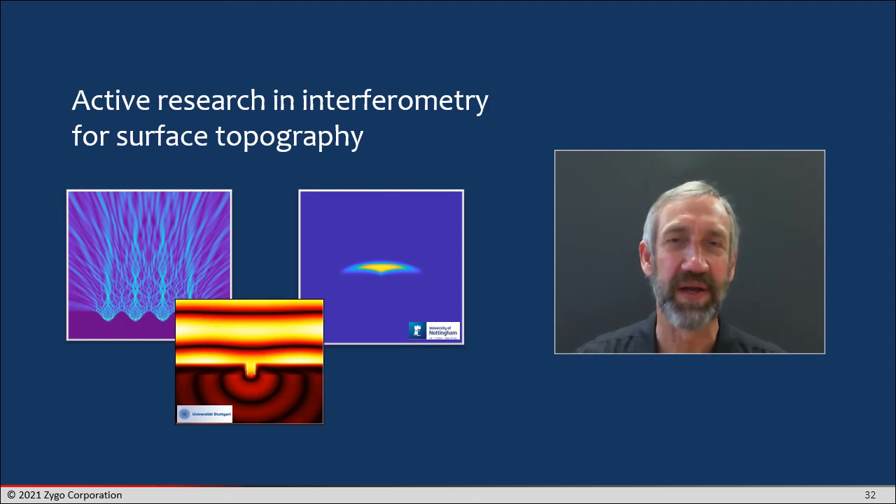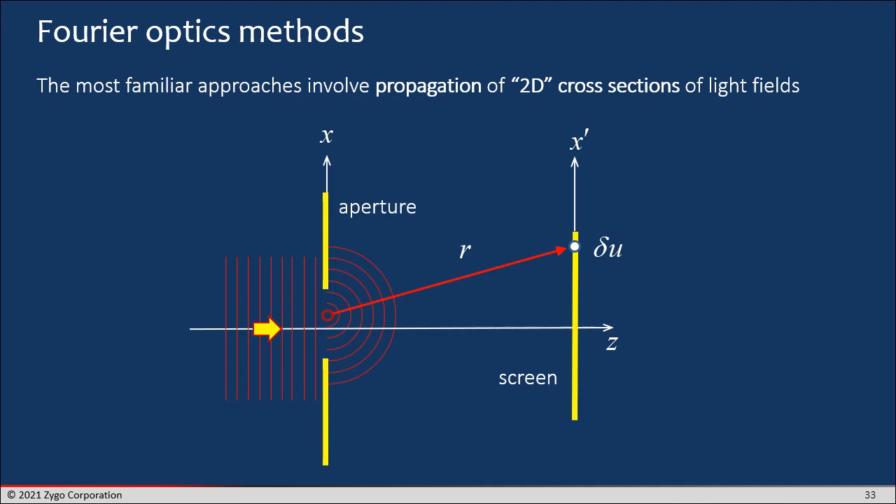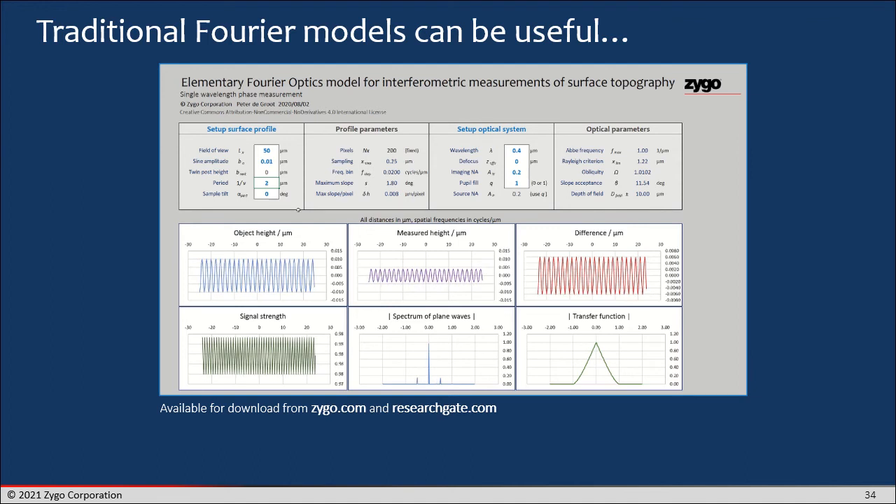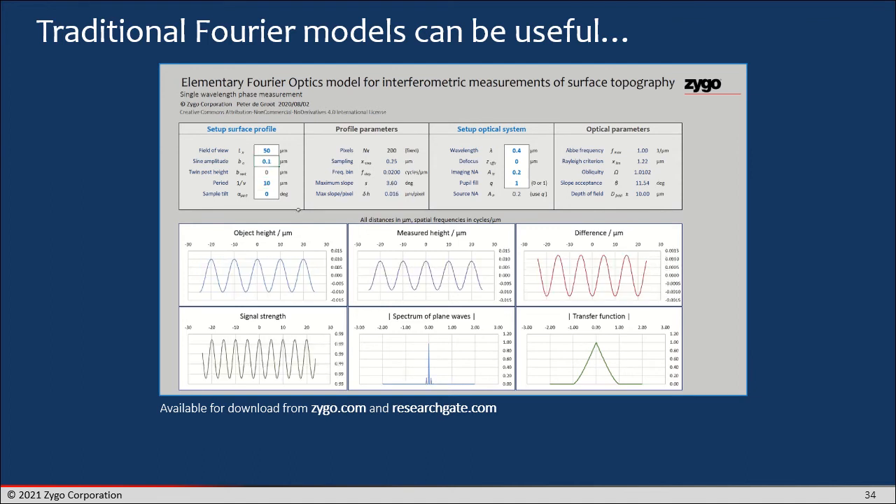Given the desire to expand the range of applications for interferometry and surface topography measurement, and some of the considerations I've outlined about limitations, there's a lot of active and very interesting research into exactly how interferometry works when measuring surface form and texture. The traditional approach to looking at imaging systems, including interferometers that use imaging optics, is Fourier optics. You can use Fourier optics methods to understand the foundations of interferometry, and there are simulators available that you can even download from zygo.com or from my page on researchgate.com.